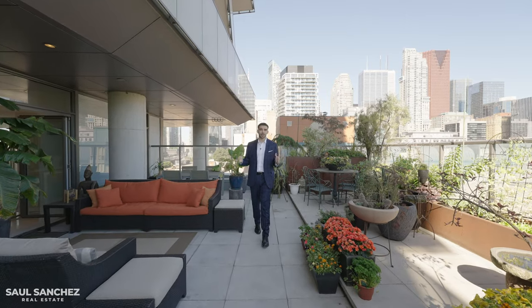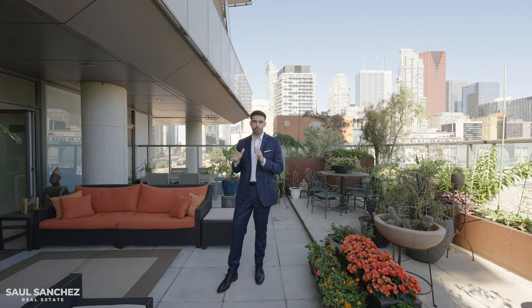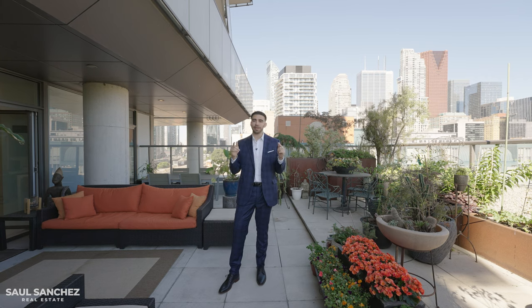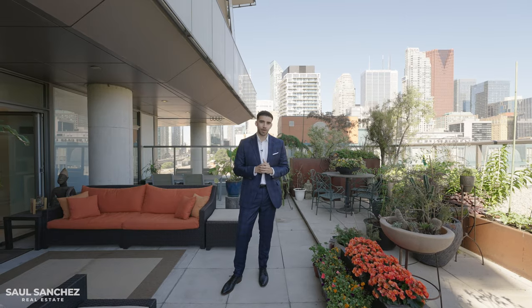That was the entire tour of this unit — all yours for 2.6 million dollars. Comment below and let me know your favorite room and whether you think it's worth the price. For more information about this listing, check the description box below, and make sure to like and subscribe for more luxury tours in downtown Toronto.